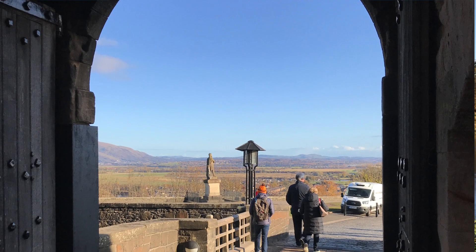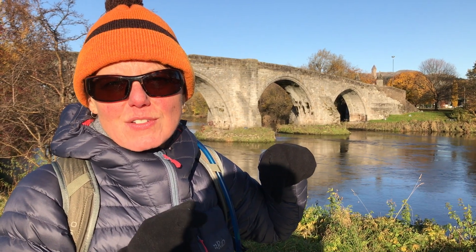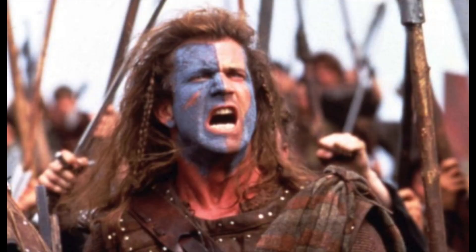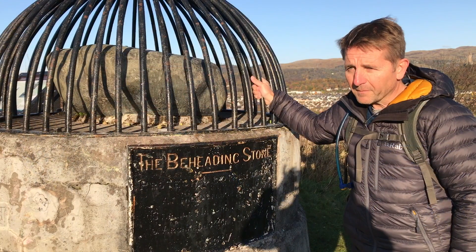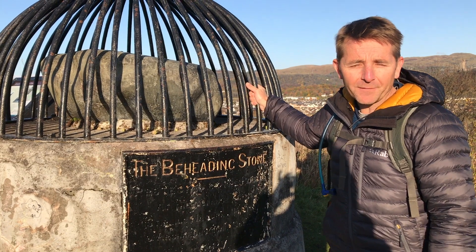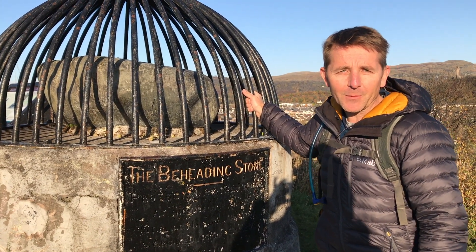It was here that William Wallace in 1297 won his decisive battle against the English army — see the film Braveheart for more details. This is the beheading stone, which was used until it became more popular in the 15th century to hang people in the town square.